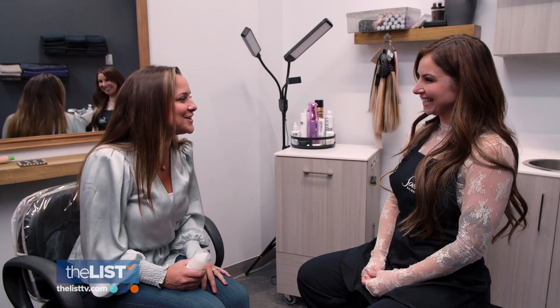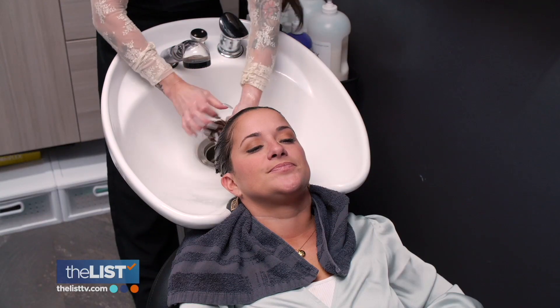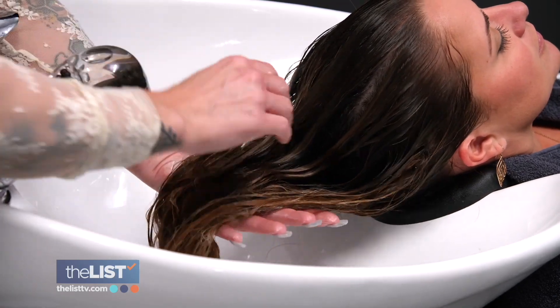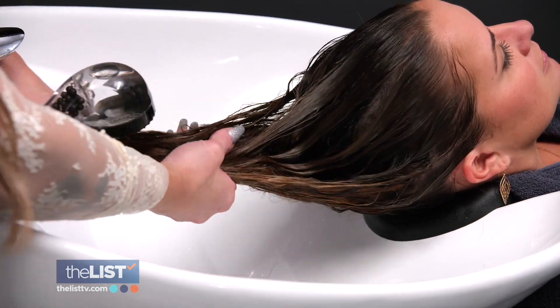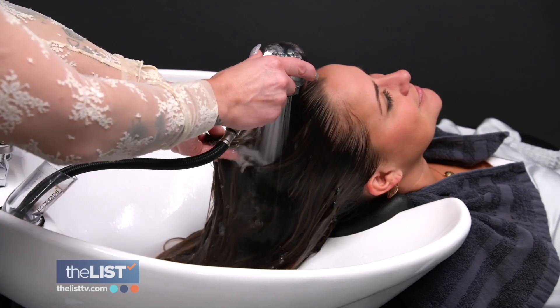I've done it all wrong all these years! She recommends wringing as much of the water as possible out of your hair so that you're not diluting the mask. Keep the mask that you're applying off of your scalp, because your scalp produces natural oils that are tremendous for the health of your hair. Read the instructions, but generally three to five minutes is enough time for it to do its thing.